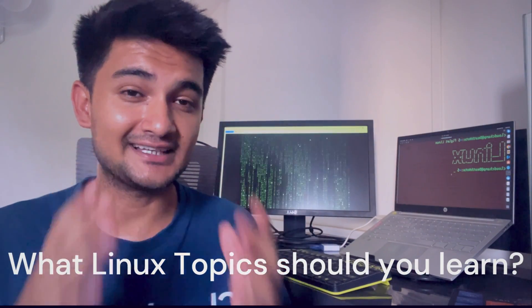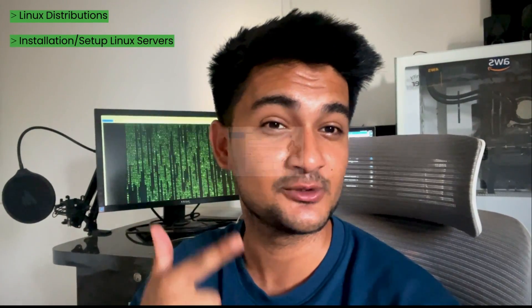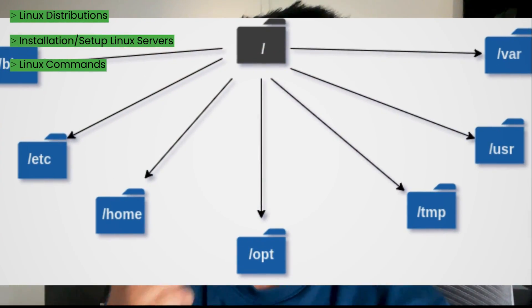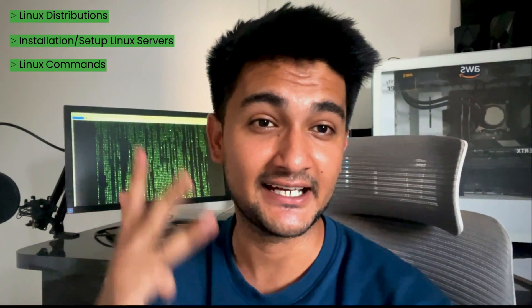Now let's look at what Linux topics you should be learning as a DevOps engineer. If you are someone learning DevOps or trying to become a DevOps engineer, you should start with Linux fundamentals — knowing the different distributions or flavors Linux has, like Debian, Fedora, Ubuntu, etc. Then learn how to install or set up Linux servers on the cloud, or on local machines using virtualization tools like VirtualBox or VMware. Learn the important commands: how to create files, manage users, install packages, check processes, and understand the Linux file and directory structure to know where different files are stored on the machine.